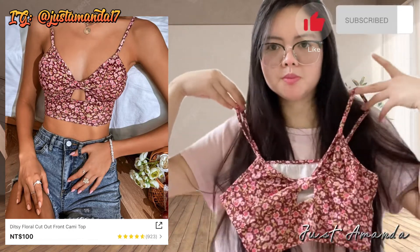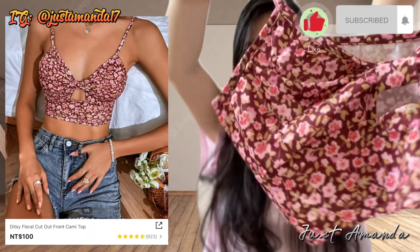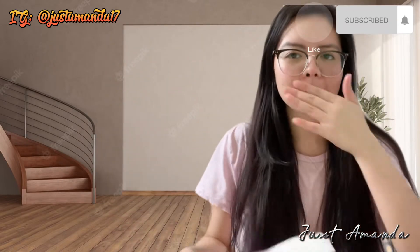Marami ka pang makuha ng coupon — i-click niyo lang yung coupon. At marami ka ring makukuhang free shipping. Tapos 40% off, 50% off. So yun nga, ang dami pa din.